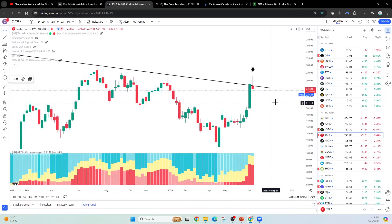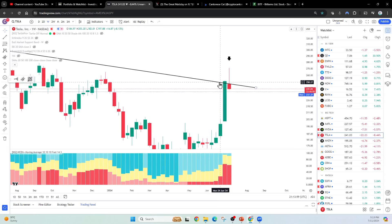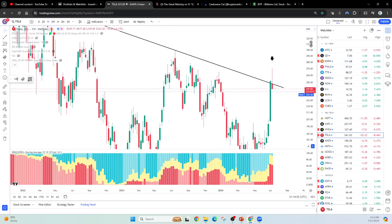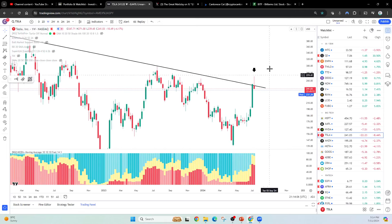It looks like we were breaking above it, but then the bears this week are saying nope — it went all the way back underneath the trend line over here. But overall, the trend is still up. Overall, the trend is still up here on the weekly, and there's a lot of really impulsive price action — the whales have entered.